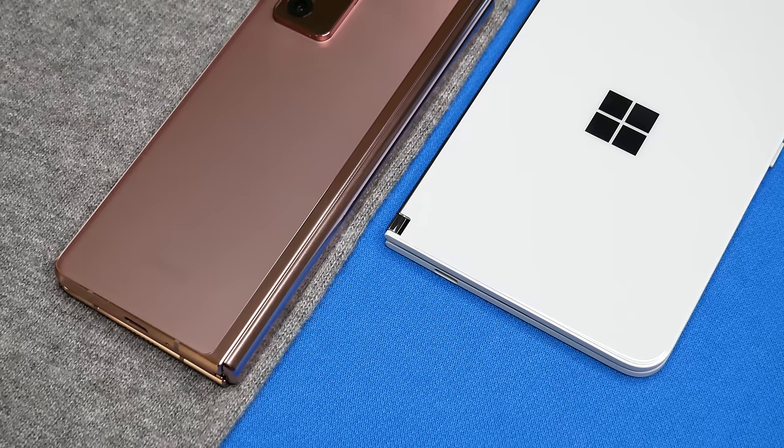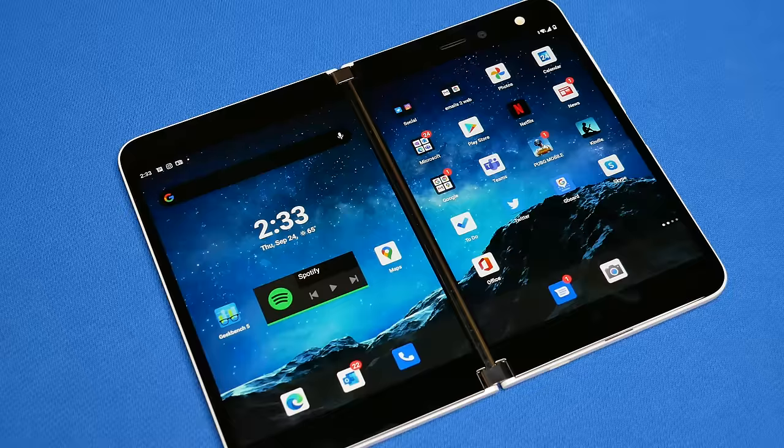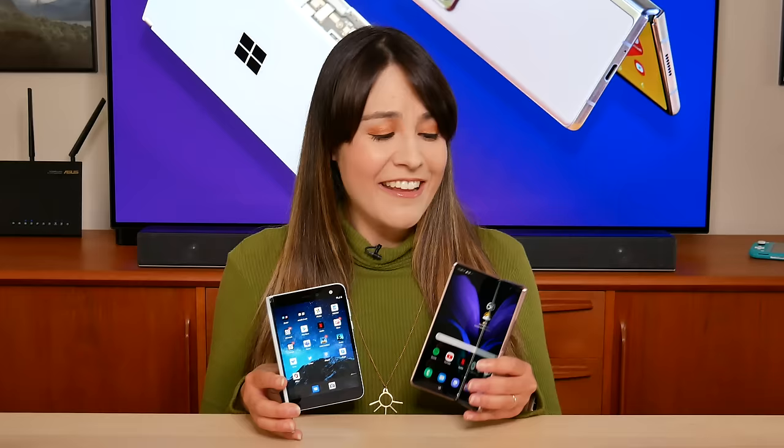The Galaxy Z Fold 2 and Microsoft Surface Duo are unique devices. One has a foldable screen while the other has dual screens. One is on version one and the other is the second generation. But if you find yourself choosing between these unconventional devices, I'm here to help break it all down for you. These are the five key differences between the Z Fold 2 and the Microsoft Surface Duo.